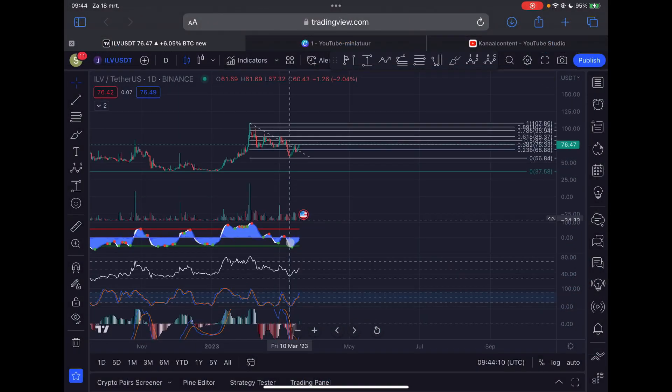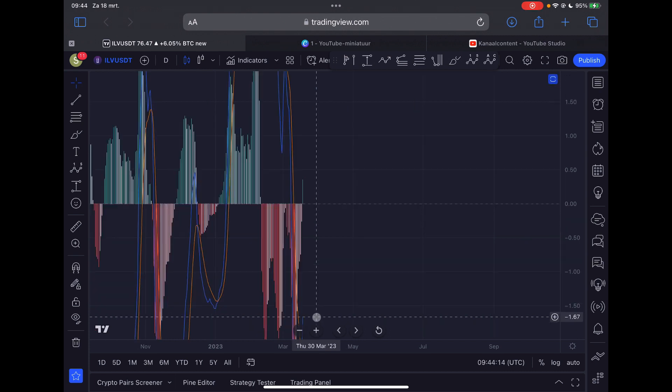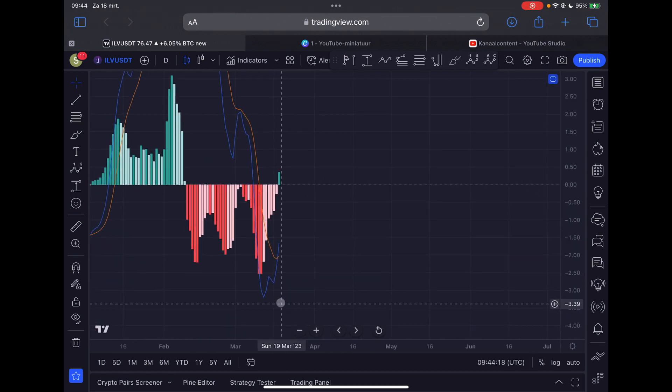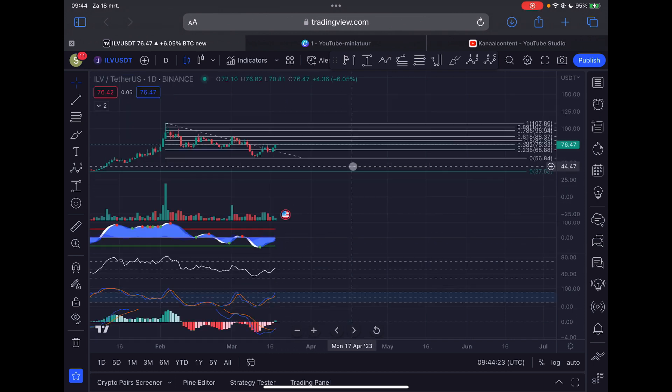Let's take a look at the indicators. The momentum is pushing strongly to the upside on the daily timeframe. We had a confirmed bullish crossover on the MACD — I think that was yesterday. So this is looking very promising for Illuvium.